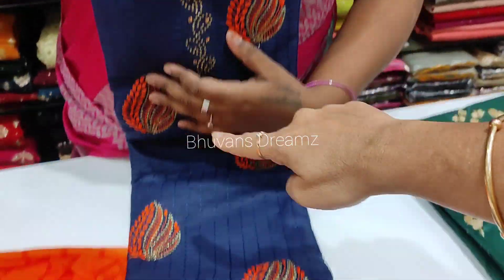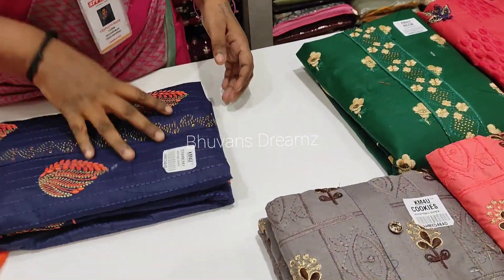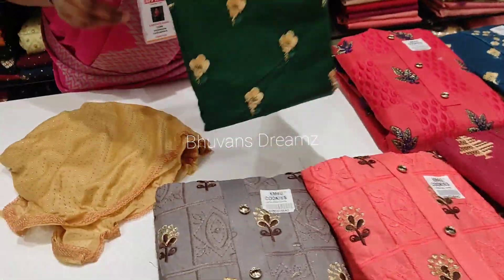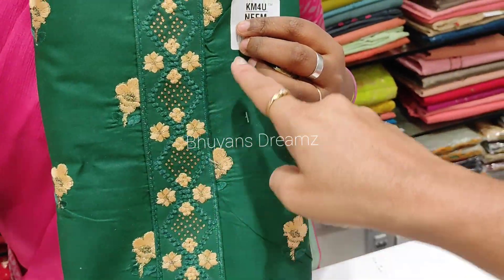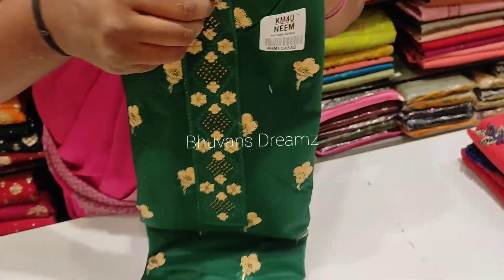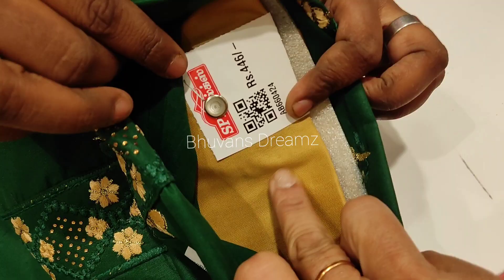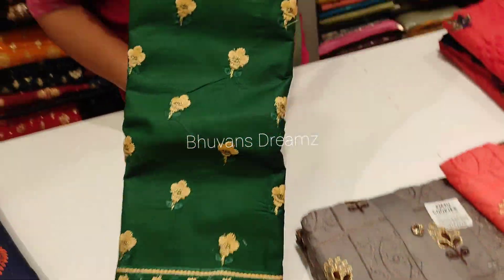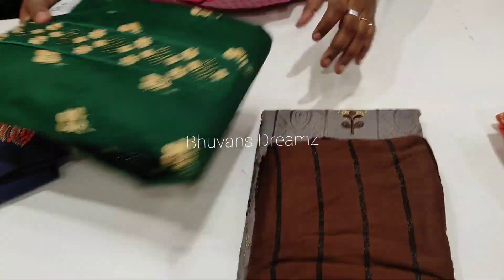You can see the embroidery work — the neck pattern has a little embroidery. It has a very neat look. Next, it is a dark leaf green. If you look at this sandal color, you can see the neck pattern. If you look at the full body, you can see the embroidery work. This price is 446 rupees — just 10 or 20 rupees difference, but it is below 500 rupees.